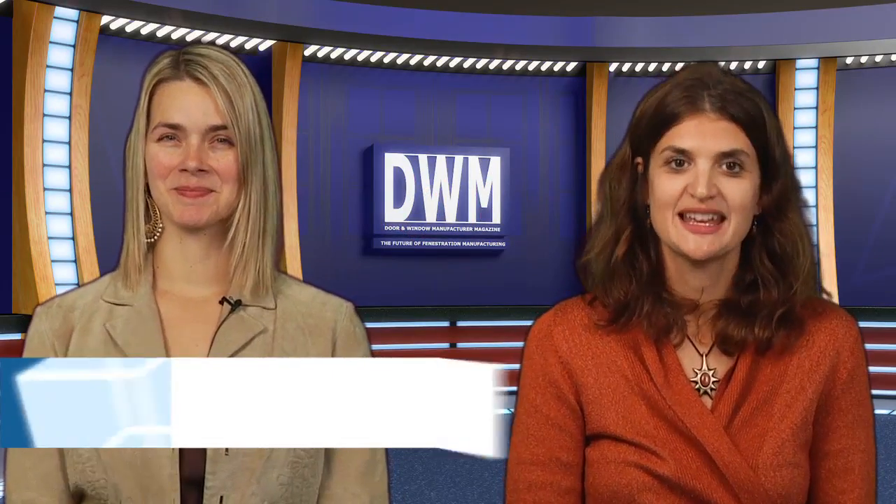Hello and welcome to this month's newscast. I'm Tara Taffra. And I'm Holly Biller. October may be the month of autumn leaves and pumpkins, but for us, it's all about the awards.